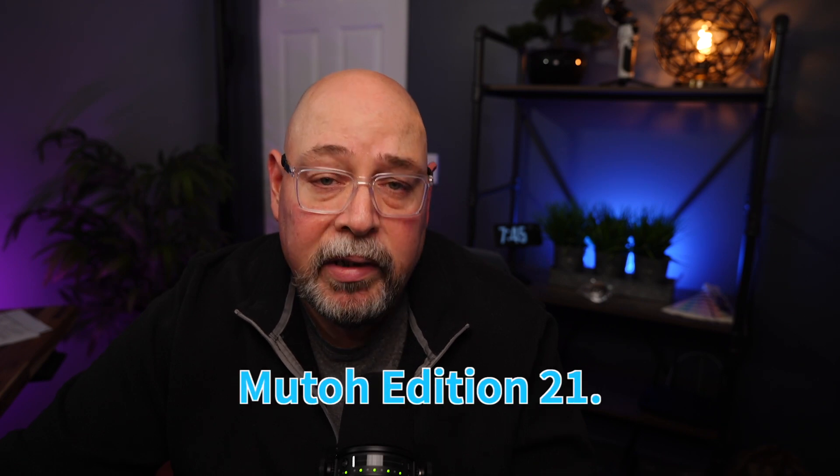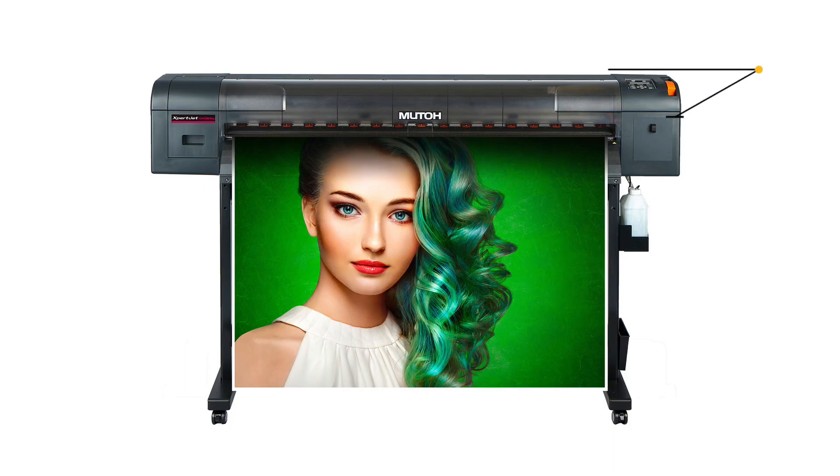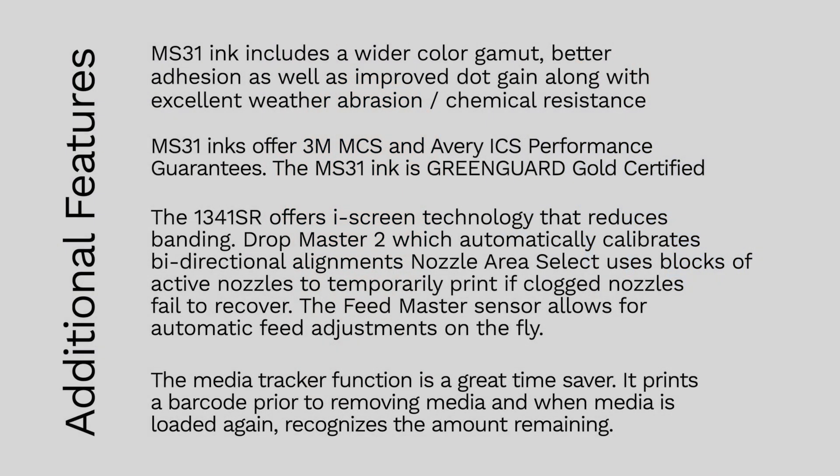The 1341 SR Pro comes bundled with Mutoh VertoLith RIP software and Flexi Design Mutoh Edition 21. The printer comes standard with a take-up reel, and files are sent via gigabit ethernet interface. Its dimensions are 48 by 75 by 26 inches, making it the smallest printer in this list, and it weighs 189 pounds, requiring a standard 110-volt outlet. The MS31 ink features a wider color gamut, better adhesion, improved outgassing, and excellent weather, abrasion, and chemical resistance, resulting in enriched image quality.